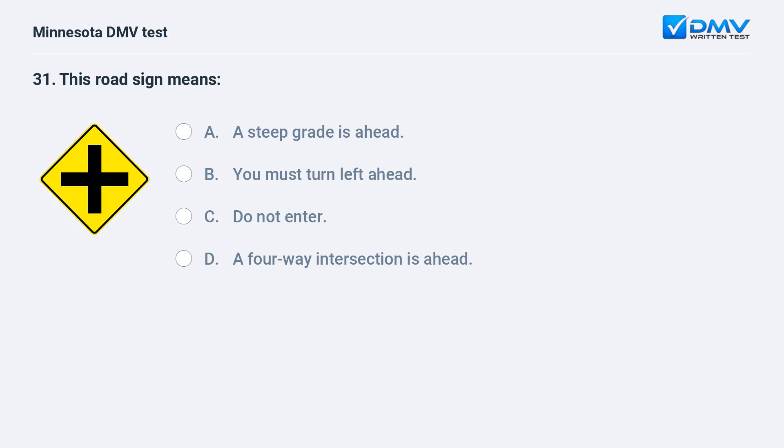This road sign means: A) a steep grade is ahead, B) you must turn left ahead, C) do not enter, D) a four-way intersection is ahead. D, a four-way intersection is ahead. This sign warns that a four-way intersection is ahead.